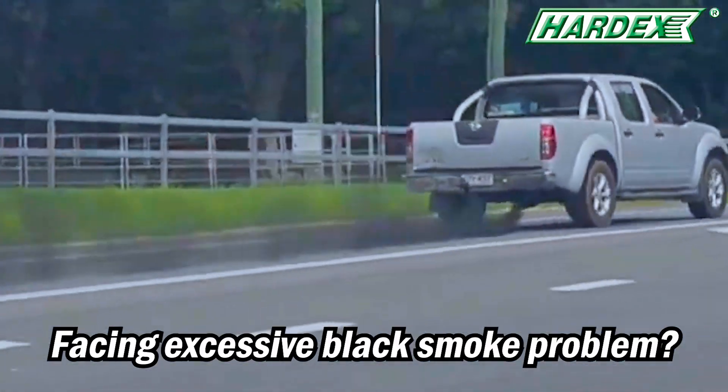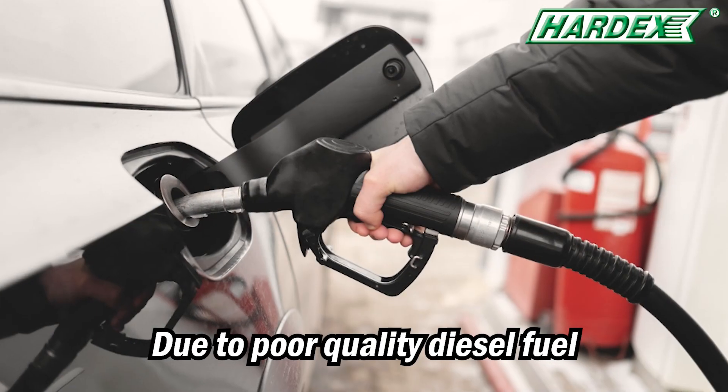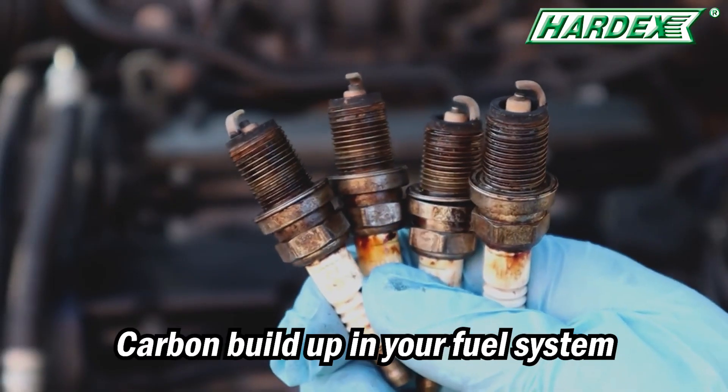Are you facing excessive black smoke problem? This happened because of incomplete combustion inside your engine. It could be due to poor quality diesel fuel or carbon already built up in your fuel system.